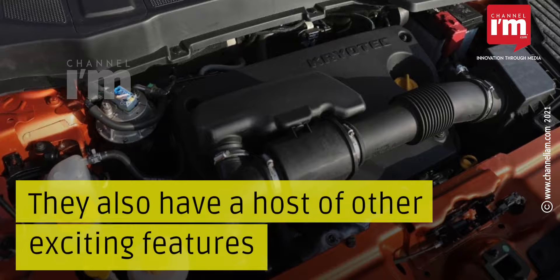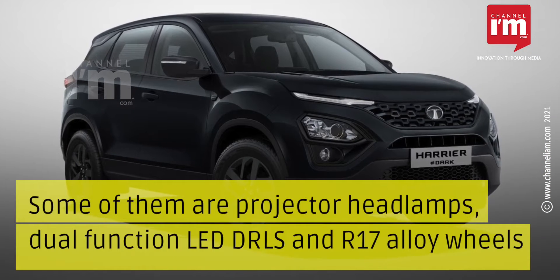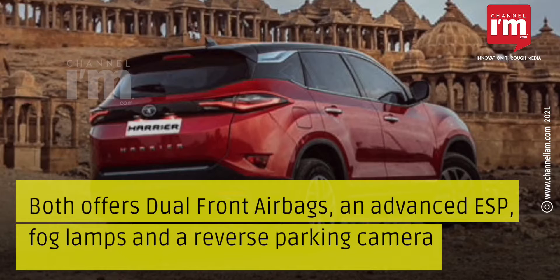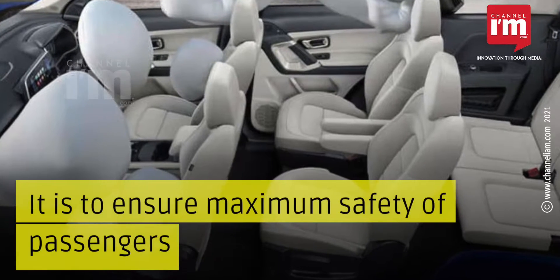The variants also have a host of other exciting features, including projector headlamps, dual-function LED DRLs, and R17 alloy wheels. Both offer dual front airbags, advanced ESP, fog lamps, and a reverse parking camera to ensure maximum safety of passengers.